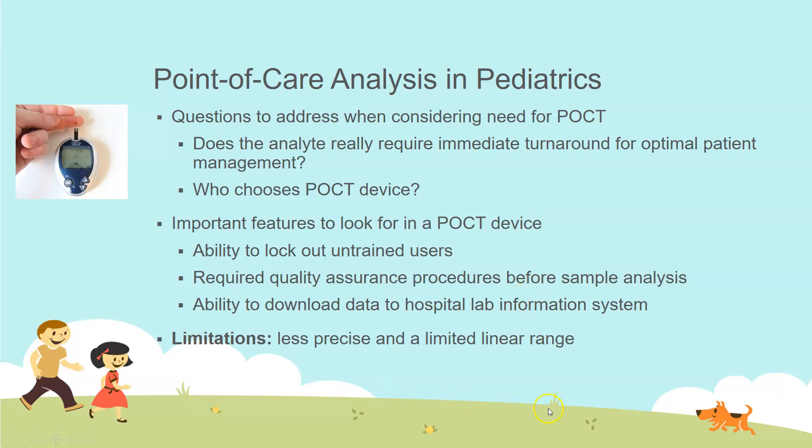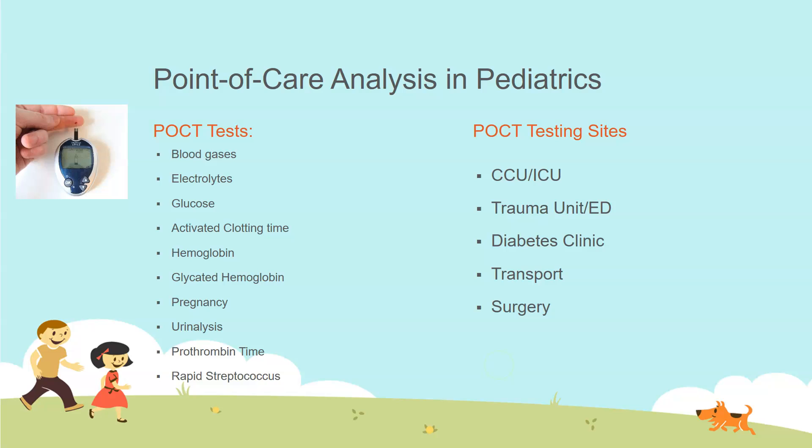The limitations of point-of-care testing are that it is usually less precise and has a limited linear range — anything above that range must be sent to the lab. Tests that can be performed via point-of-care include blood gases, electrolytes, glucose, activated clotting time, hemoglobin, glycated hemoglobin (HbA1c), pregnancy test, urinalysis, prothrombin time, and rapid streptococcus. Point-of-care testing is most commonly used in critical care units, ICUs, coronary care units, trauma units, emergency departments, diabetes clinics, transport settings such as ambulances or helicopters, and surgery.